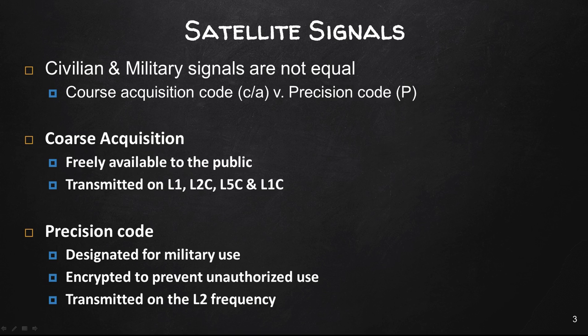A GPS radio signal takes about 0.06 seconds to reach Earth if the satellite is directly overhead, and a little longer if it's off on the horizon. Satellites require a direct line of view to the GPS receiver. Signals cannot penetrate water, soil, walls, or other obstacles.